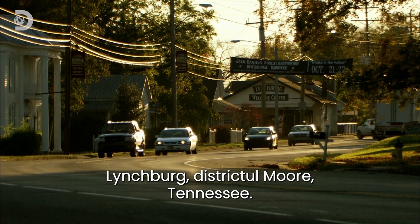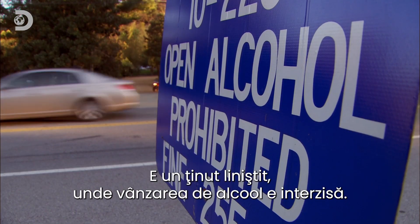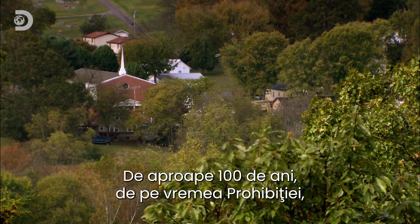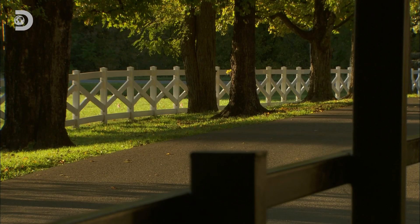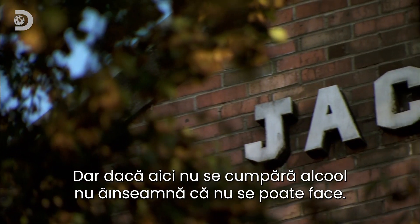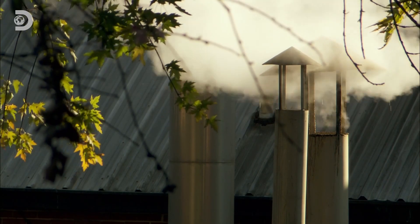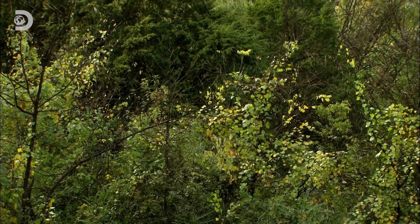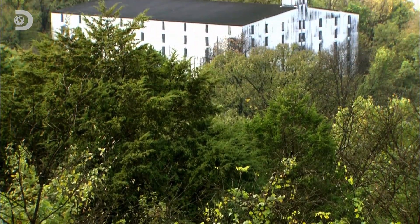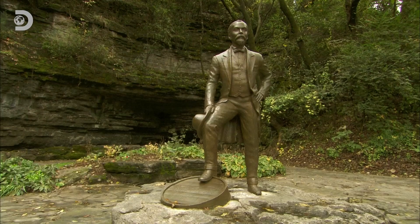This is Lynchburg, Moore County, Tennessee — a quiet, law-abiding little place where the sale of alcohol is banned. For almost a hundred years since the days of Prohibition, Moore County has been a dry county. But just because you can't buy alcohol here doesn't mean you can't make it, which is lucky because Lynchburg is the site of the world-famous Jack Daniel's distillery.